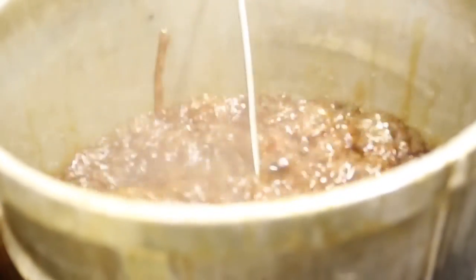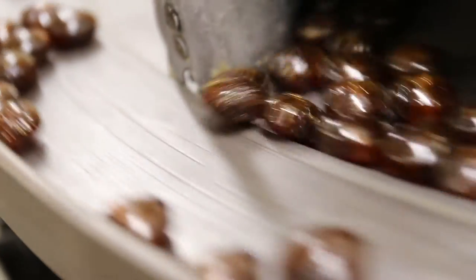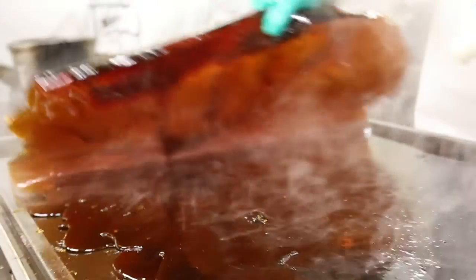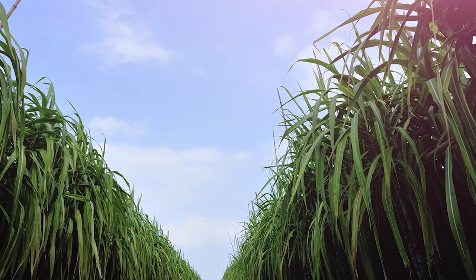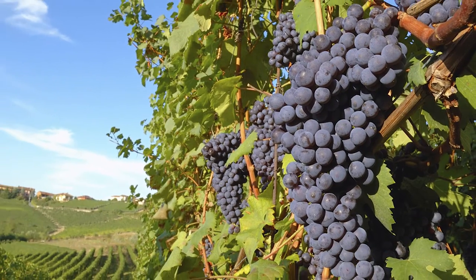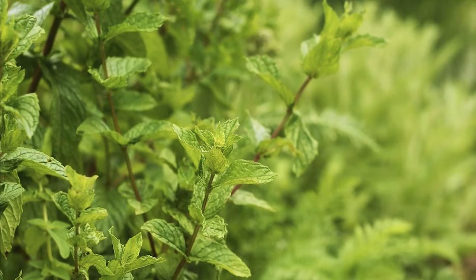Our mints contain only three ingredients and there are no artificial additives or colours. They are GM free, gluten free and suitable for the vegetarian and vegan consumer. The secret recipe is made up of only golden brown cane sugar, which gives the mints their natural dark colour, cream of tartar which is a natural product of grapes, and the finest peppermint oil from South America.